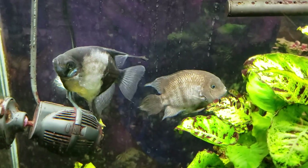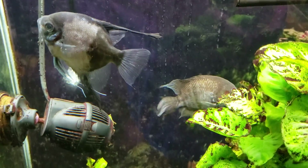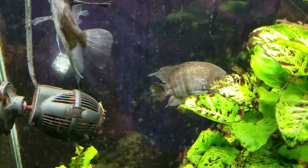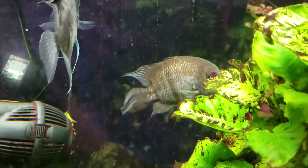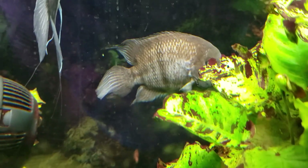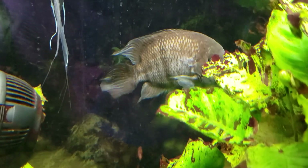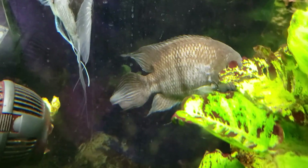I just got done doing a water change, so the fish are all a little skittish — you can see my angelfish was hiding in the corner and is now coming out. Now that I'm getting a much better look at it, I really don't think that is hole-in-the-head or lateral line disease. That looks more like fin rot or a fungus infection.